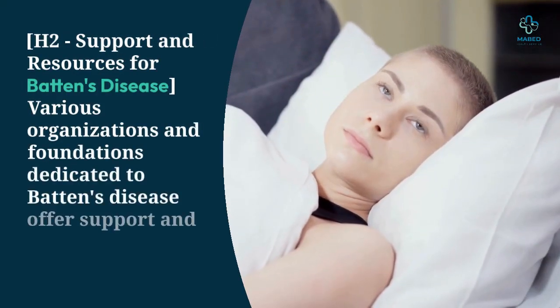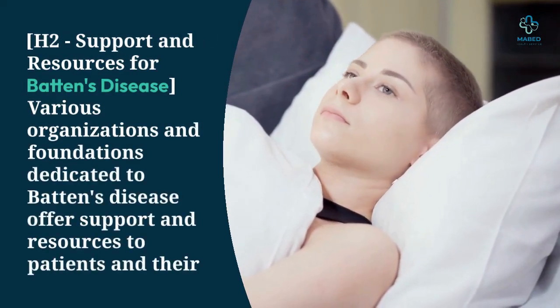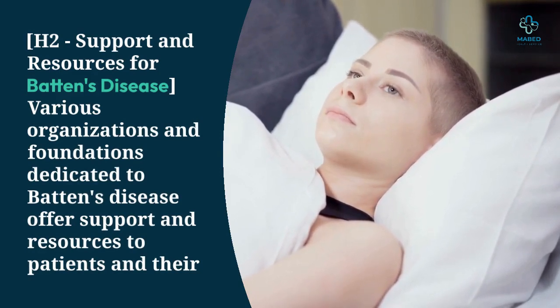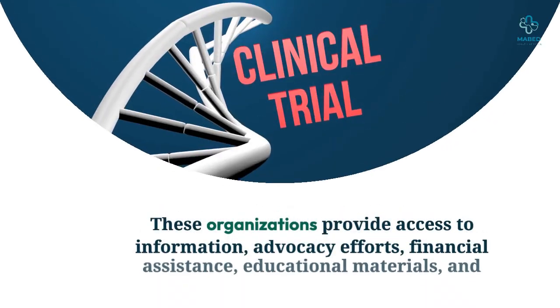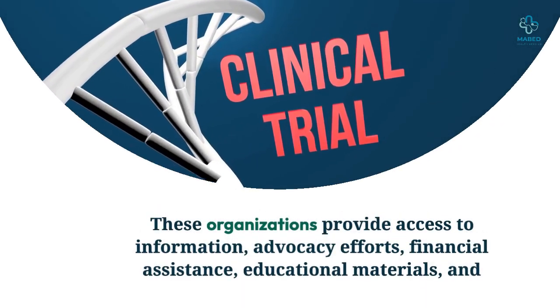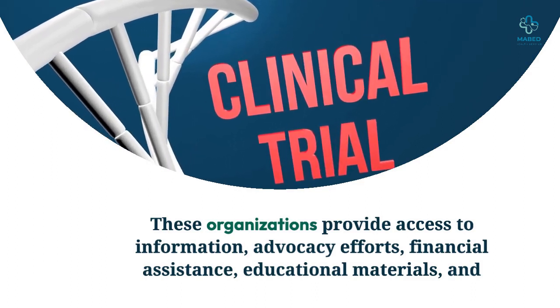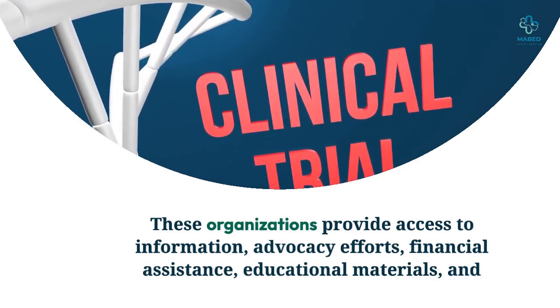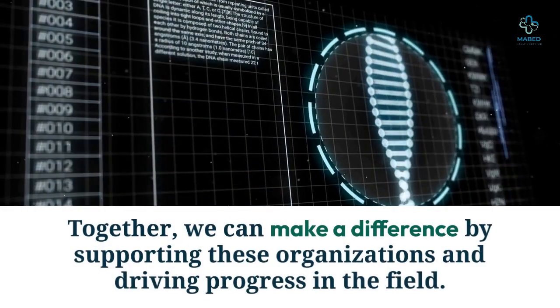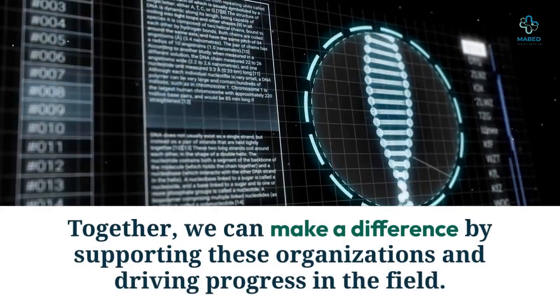Various organizations and foundations dedicated to Batten's disease offer support and resources to patients and their families. These organizations provide access to information, advocacy efforts, financial assistance, educational materials, and opportunities for participation in clinical trials and research studies. Together, we can make a difference by supporting these organizations and driving progress in the field.